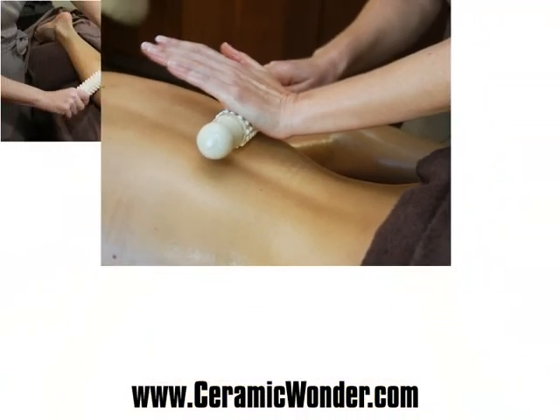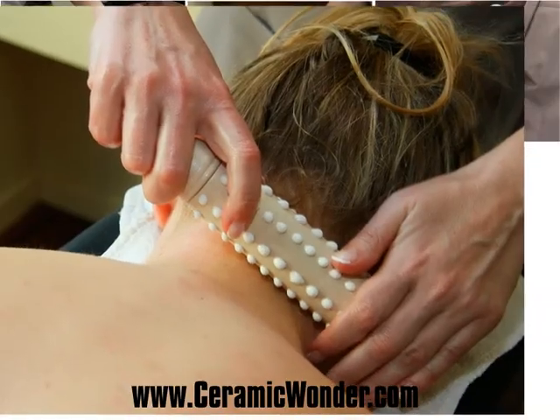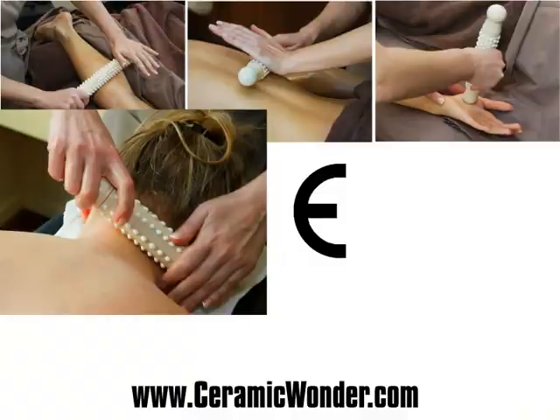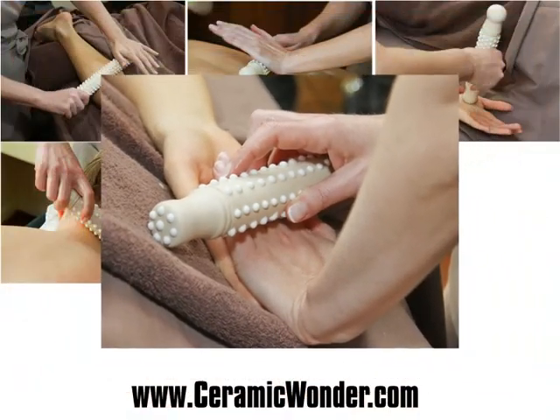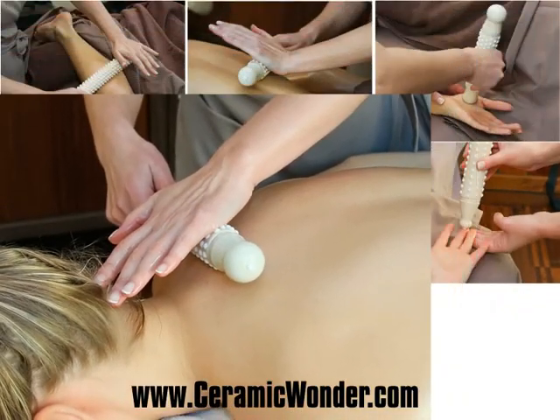One of the most important reasons why Ceramic Wonder is different and more beneficial than other massage tools is that while therapists are performing massages, they are also massaging their own hands. This dramatically decreases carpal tunnel risk to therapists.